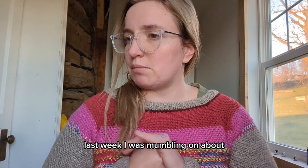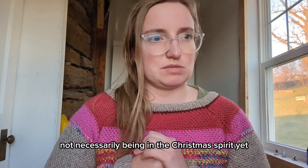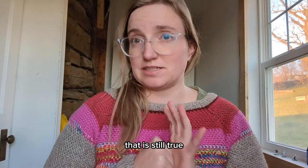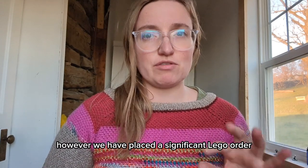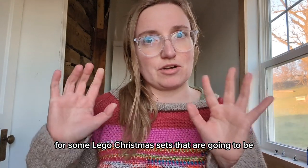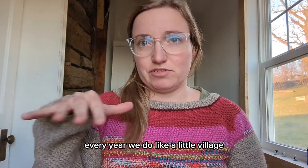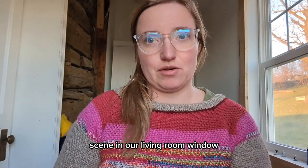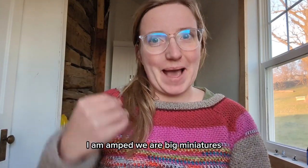Last week I was mumbling on about not necessarily being in the Christmas spirit yet, and that is still true. However, we have placed a significant Lego order for some Lego Christmas sets that are going to be our window decoration this year. Every year we do a little village scene in our living room window, and this year we're doing it Lego style. I am amped.